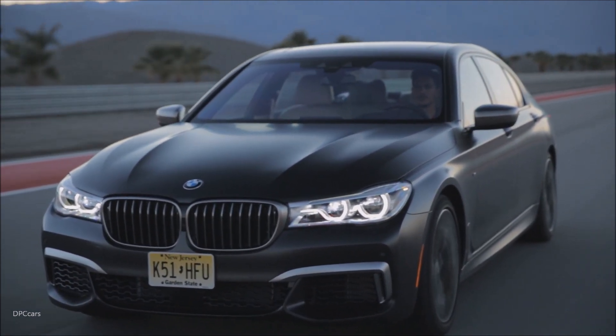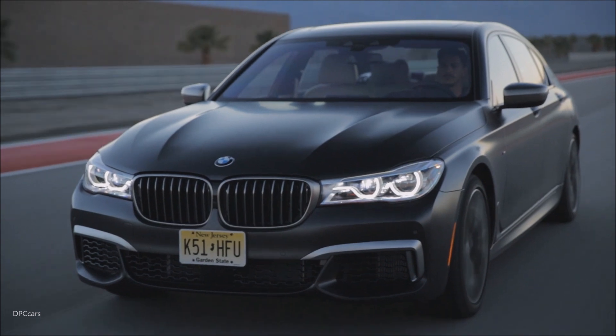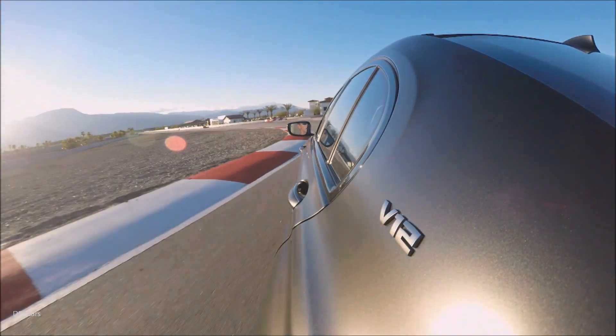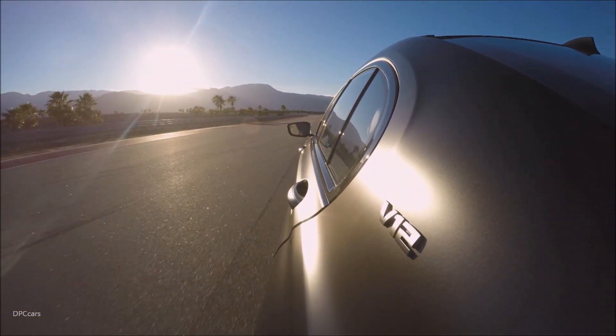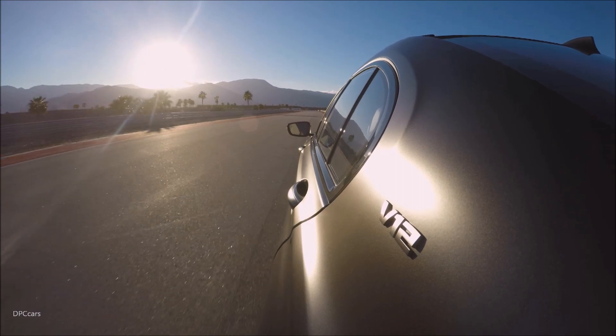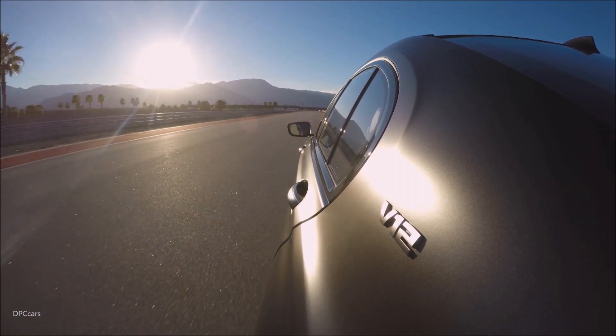The M Drivers Package, available as an option in those markets which offer it, will allow the customer to go even faster in terms of electronically governed top speed. So we're not only talking about 250 kilometers per hour here, but 305 kilometers per hour.